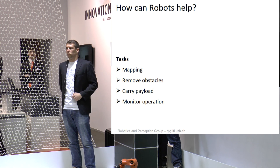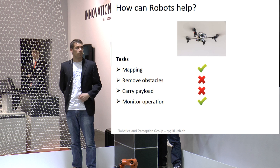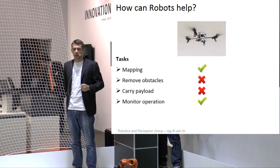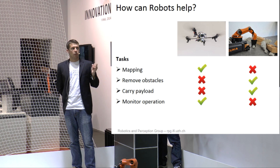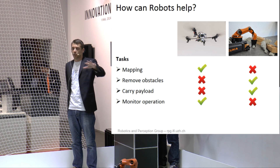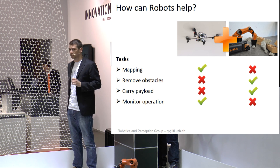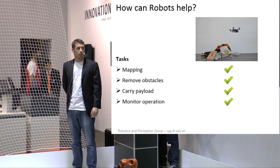How can the robots help? They can do certain tasks for us. You can think of using a flying robot — it has the capability to provide a bird's-eye view, which is perfect for mapping or monitoring the operation from the air. But when it comes to carrying a payload or manipulating something, it might not be the best choice. So we could use a ground robot, which has complementary capabilities — well suited for manual tasks such as removing an obstacle or carrying a payload. What if we combine those two robots in one single system? We get a system with all the capabilities we need, and the key word is collaboration.